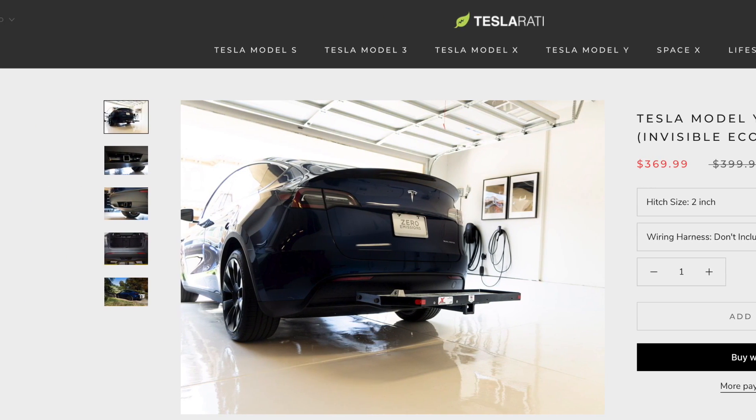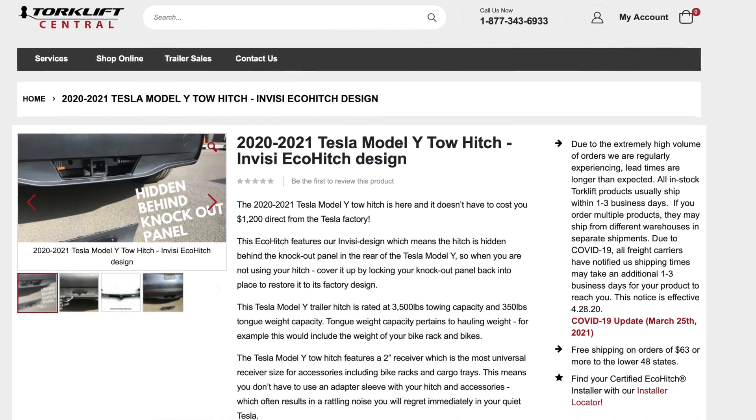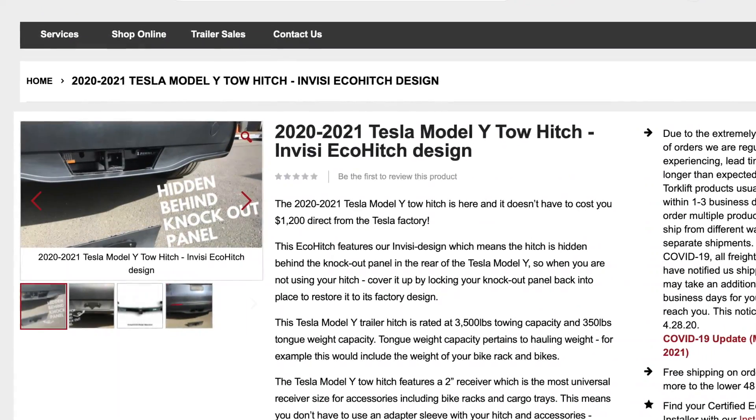There are a number of aftermarket options out there that are perfect for this application. If you're just going to be mounting bikes to the back or maybe a cargo carrier, that is a much more reasonable approach. You can do this on your own — it's not that hard to install — but there are also local providers that can install these for you as well.